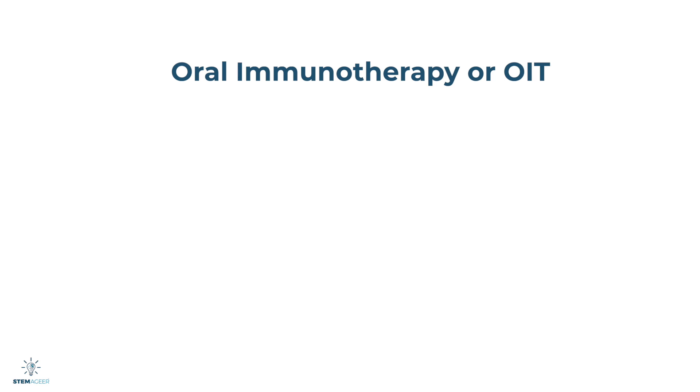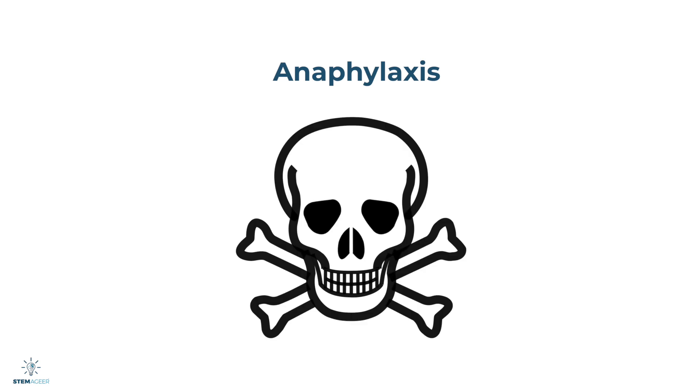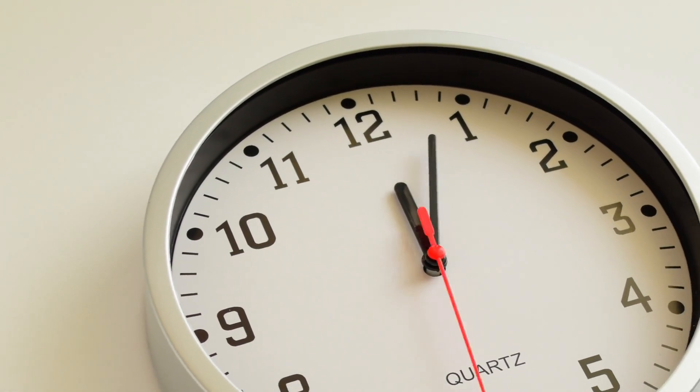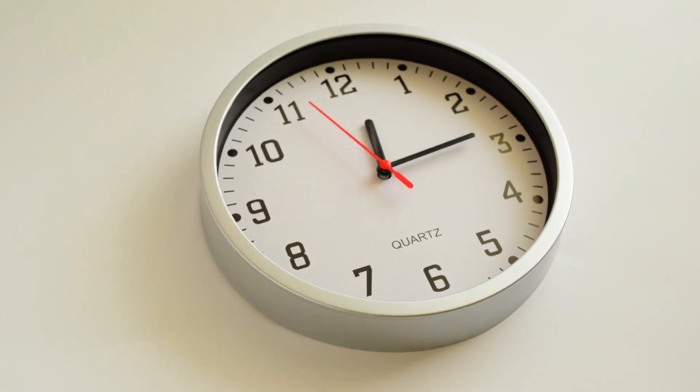Sometimes life-threatening allergic reactions occur, like anaphylaxis, which requires special medication. Anaphylaxis is a severe allergic reaction that could potentially be fatal. Because of that, many people with life-threatening allergies carry an epinephrine shot — common brands include EpiPen and AUVI-Q. Epinephrine is a medication that works really quickly, often within minutes, to help treat severe allergic reactions. Epinephrine shots have to be prescribed by a doctor, and you would need special guidance from a medical professional on when and how to use it.